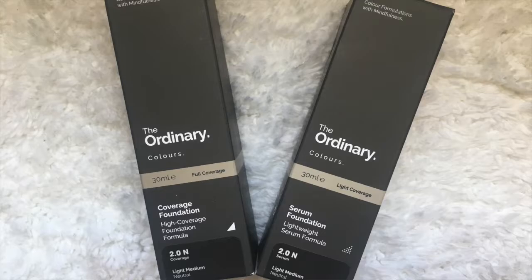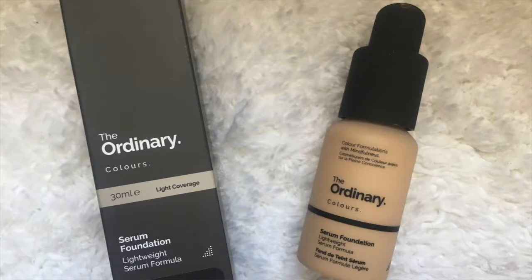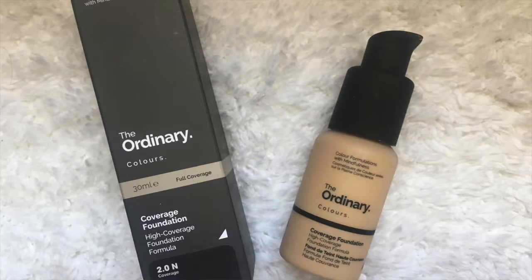Hi guys, welcome back to my channel. Today I'm going to be doing a first impression and full day demo on the new Ordinary Colors high coverage foundation. They did come out with two different foundation types — one is a serum, more lightweight foundation, and this one is the high coverage one. I already tried out the serum one on my own yesterday, and it really did surprise me. I wanted to do the video on the high coverage version since this is the one everyone's been talking about and hyping up. On the box it just says a high coverage creamy foundation that softens undesirable hues, and that you're supposed to shake before use.